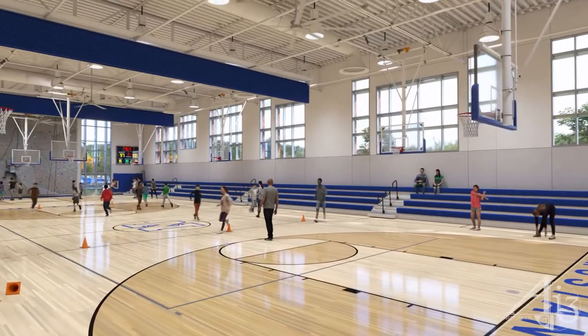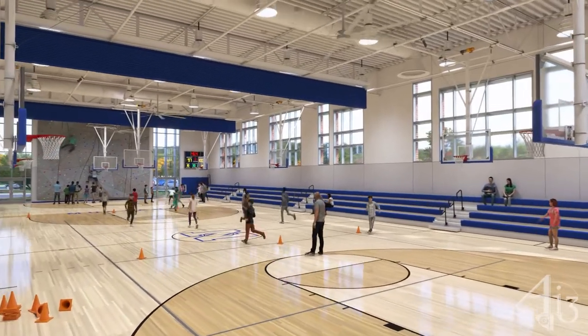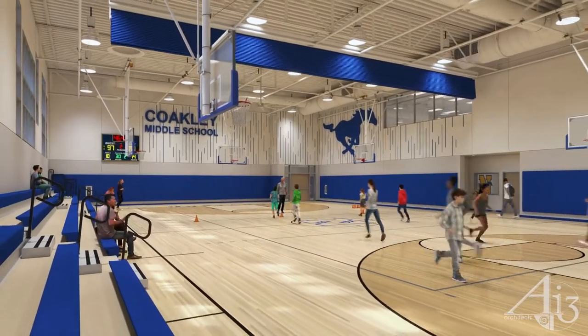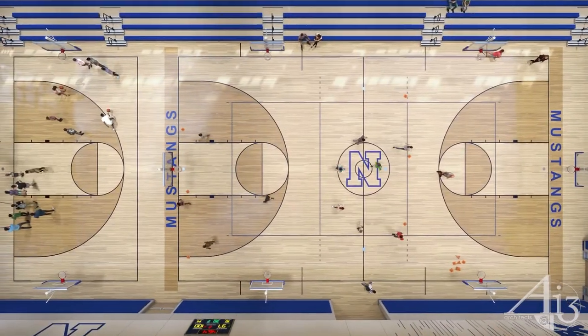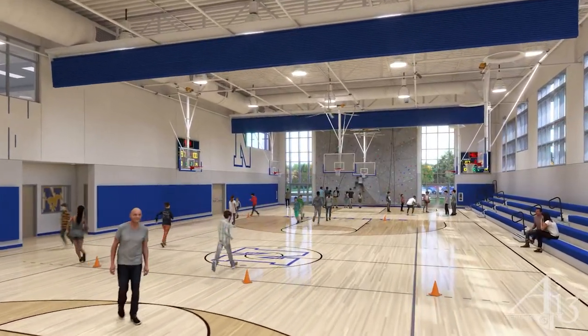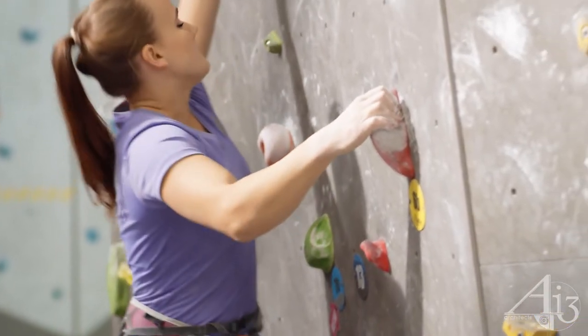The gymnasium contains three teaching stations and seating capacity for more than 250 on the bleachers. A 2,000 square foot adaptive physical education center for fitness and cross-training for the shared access and inclusion of all students is incorporated into the new building.